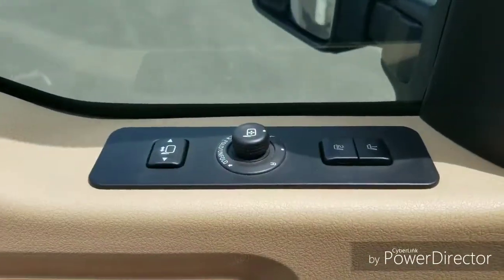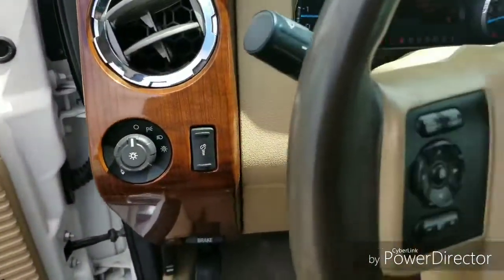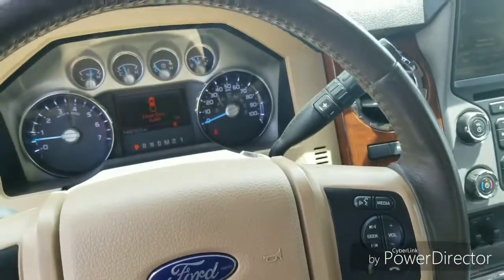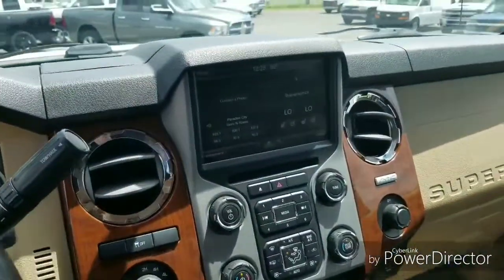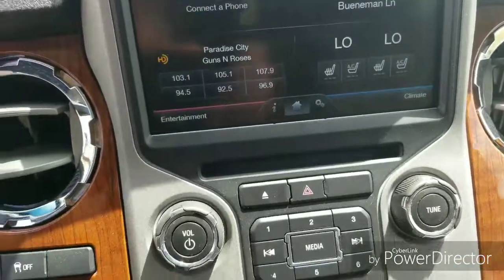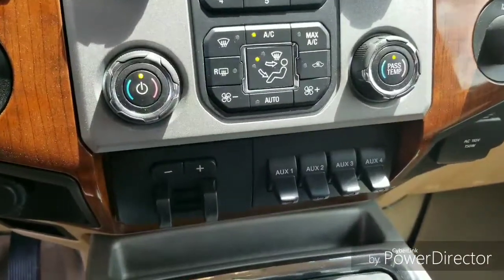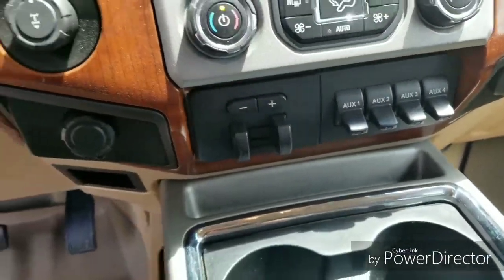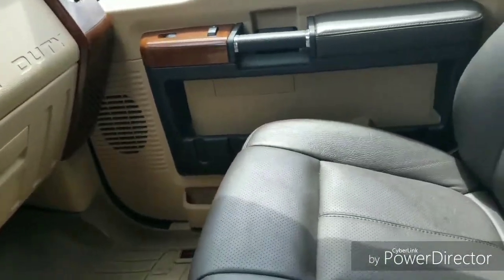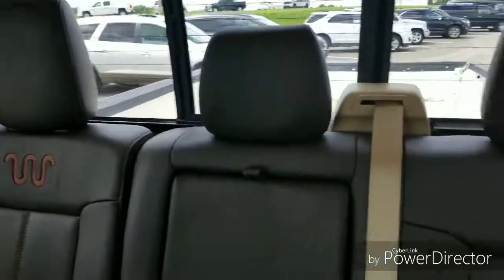So here you have obviously power windows, power locks, also you have the power tow mirrors that fold in. Audio controls on your steering wheel, and the big touchscreen which is really nice — you have navigation, backup camera, heated and cooled seats as well. Makes it real convenient. Dual climate control. And of course you've got to have the trailer brake control when you're hauling that big camper down on vacation.